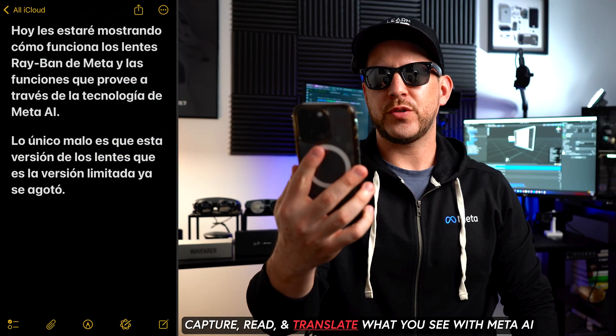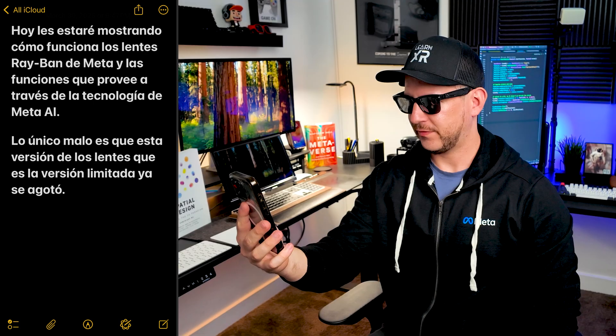Let's try it again but this time let's find out if Meta AI can actually translate to English and French from text that I wrote in Spanish. Hey Meta, can you translate what you see? Today I will be showing you how the Ray-Ban Meta glasses work and the functions they provide through Meta AI technology. The only bad thing is that this limited edition version of the glasses is already sold out. Can you translate it to French? Take a photo to answer — yes.